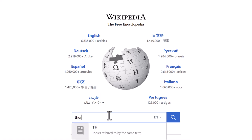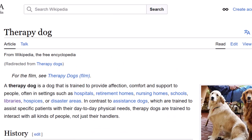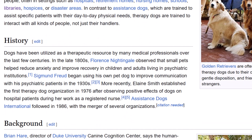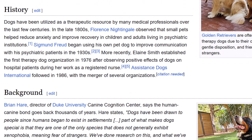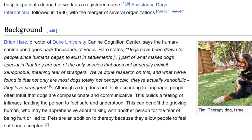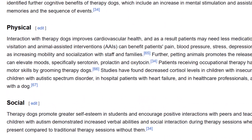Let's look for information on therapy dogs. The Wikipedia article has some detailed but basic information. This is useful if I don't know much about therapy dogs but want to learn more about them before doing academic research. This is getting background information and can help you form your topic.